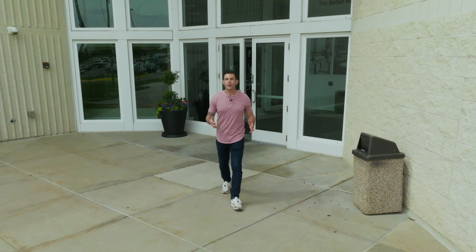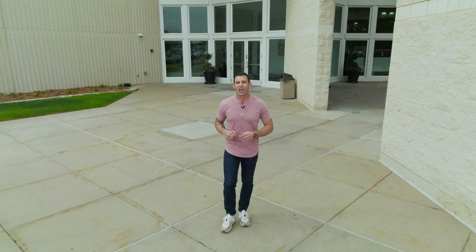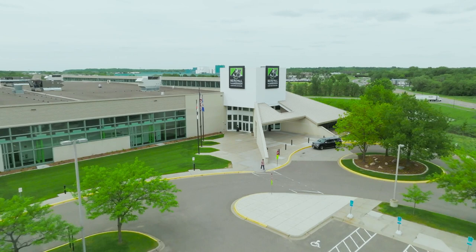John wraps up, calling it a great visit. Seeing how his windows were made is cool, but what really sets the place apart are the people working there. He directs viewers to getinspiredwithjohn.com to see how Renewal by Anderson windows transformed his home. See you later.